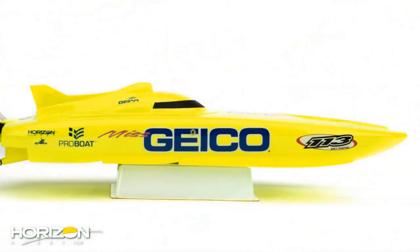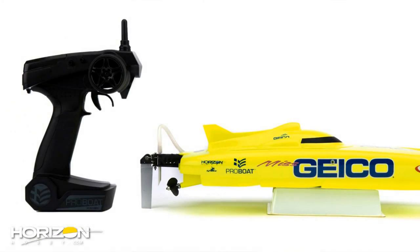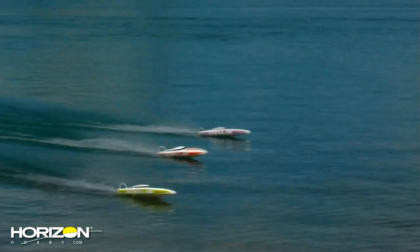To control the boats, you get a 2.4 GHz radio system in the box. One thing to like about this radio is the antenna — it's really short, doesn't flex, and doesn't bend, so you don't have to worry about breaking it. It's packed full of features not found on other ready-to-run radios, such as steering and throttle trim, steering and throttle reverse, and steering and throttle dual rate.